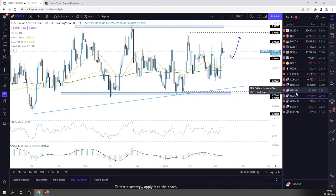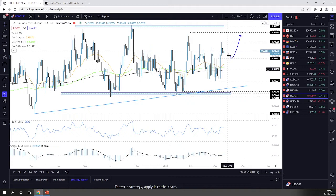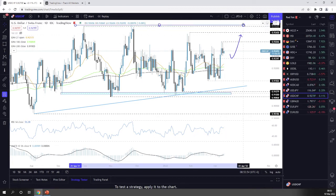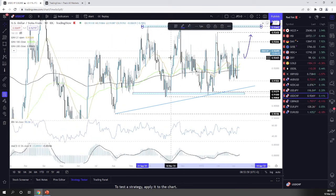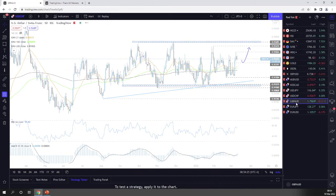USD/CHF could be forming a possible bullish pennant or bullish flag — it's a bit early to confirm. It may trade sideways, drift back down to test the 0.9240 level, and if that holds, a rebound could be possible. If you're not comfortable with that idea, wait for a push above 0.9307 first, which would confirm a forthcoming higher high and potentially lead to the upper side of the range. Overall, we're still stuck in a range.